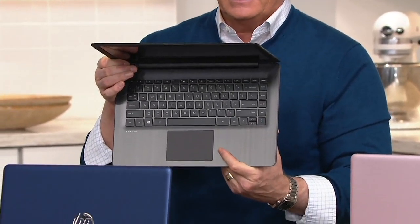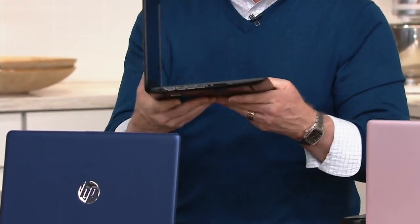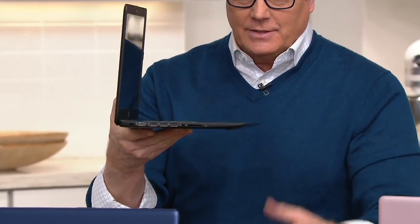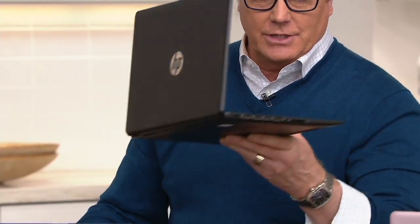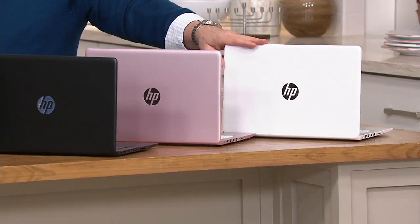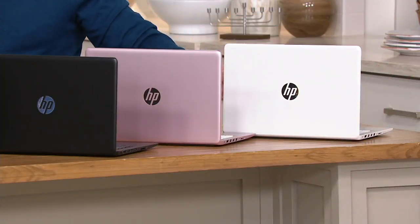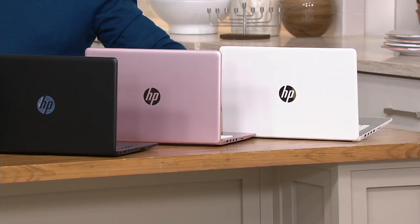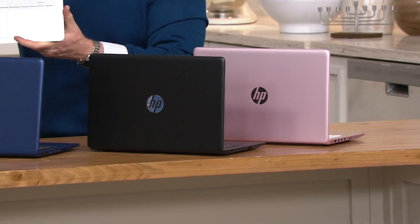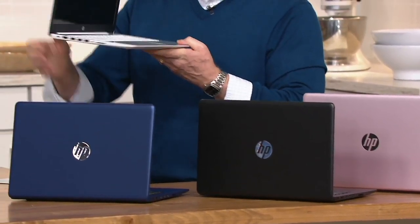It's black on black on black. Let me show you the profile — razor thin. I'll take you on the tour of the USB ports in a second. Here's the rose — you're good to go on the rose. The white has fewer than a hundred remaining. The white interior is silver, actually. Very sleek and modern.